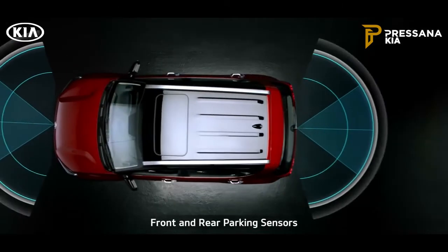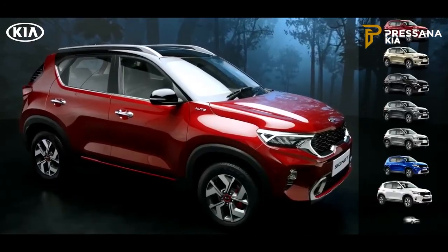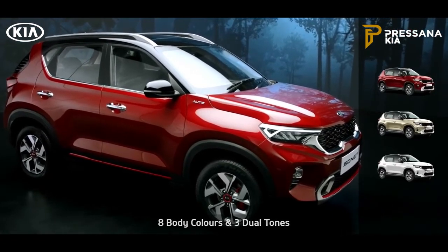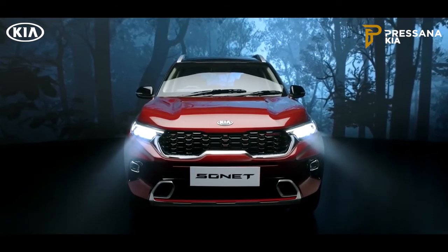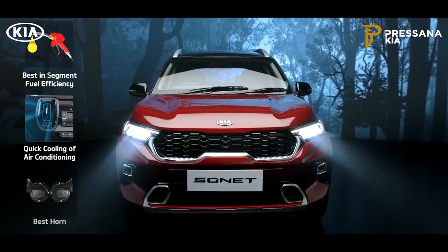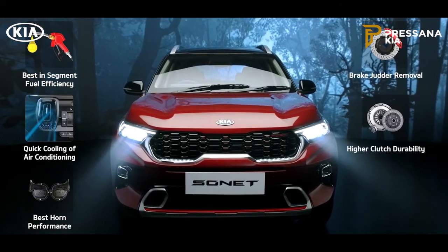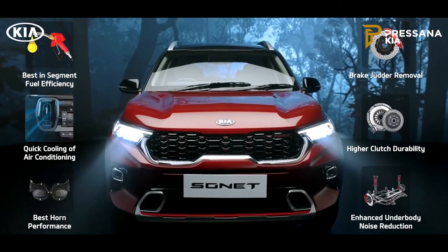The front and rear sensors make parking hassle-free. The Sonnet is available in eight snazzy body colors and three cool dual tones. To make the Sonnet even more suited for India, six enhancements have been specifically addressed: fuel efficiency, air conditioning cooling, durability and loudness of the horn, brake judder removal, durability of the clutch, and superior noise reduction of suspensions.